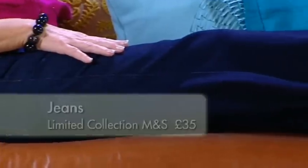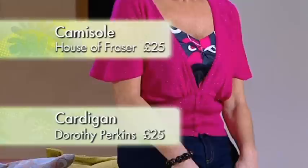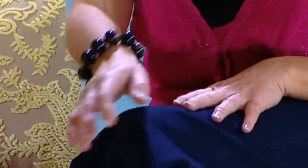A wide leg jean is chic and classic and great for showing off slim legs. Be pretty in pink with a short-sleeved cardigan that warms the skin tone, whilst a geometric print cami keeps it young. Really work that look with some well-chosen accessories. It'll have to grow on me.